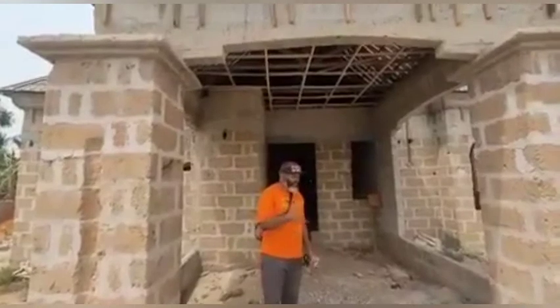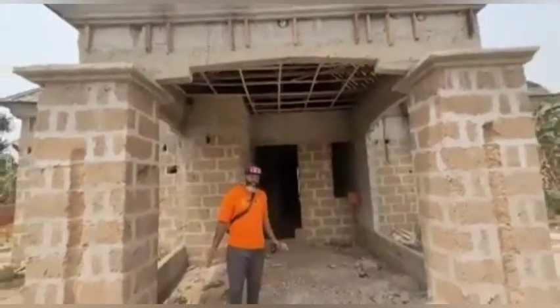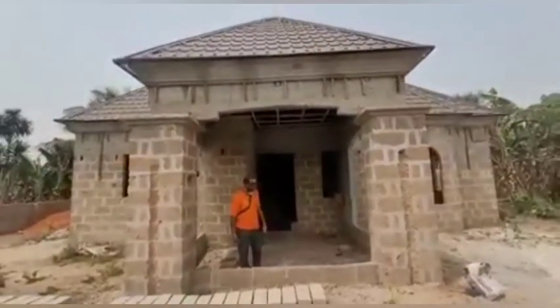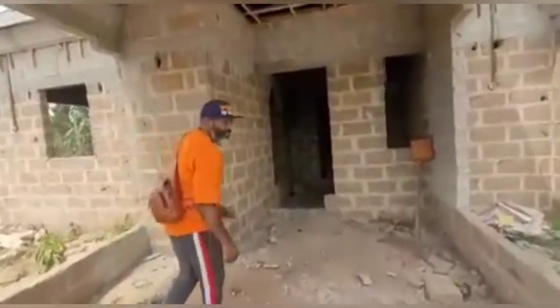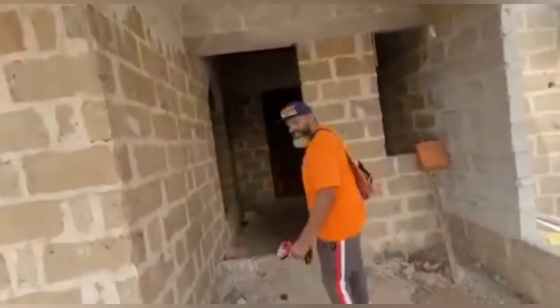Everything is coming along great. Now I'm standing at the entrance of my house — this is the porch area — and this is a very nice design coming together.